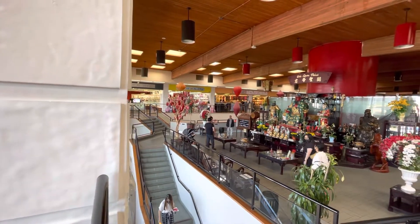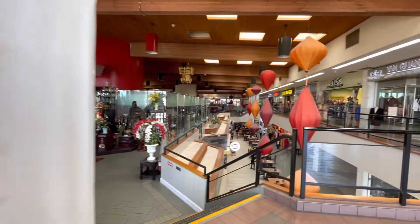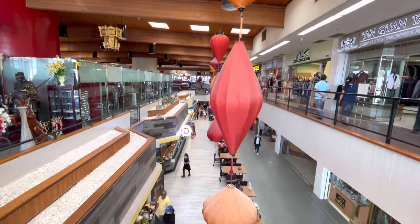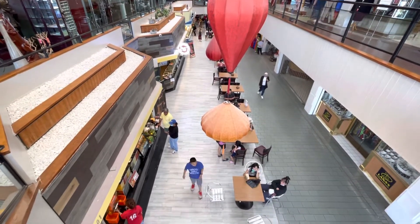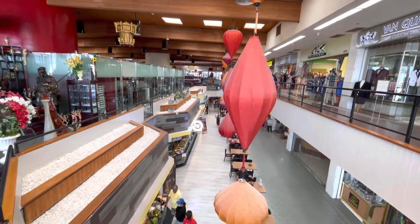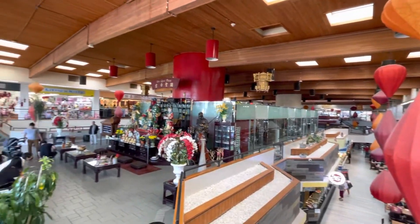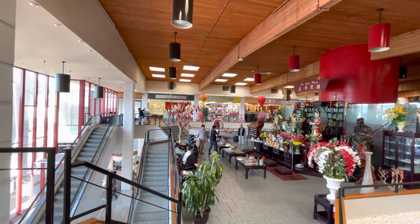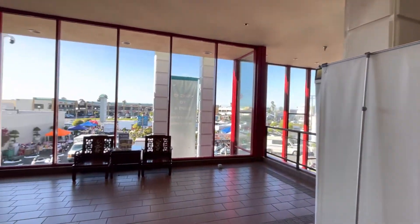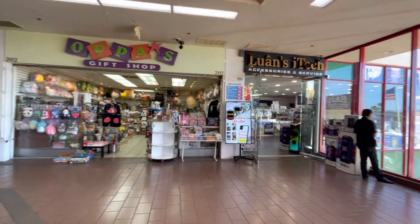Look at those red envelopes hanging on the tree representing abundance right there. So this mall is huge. Here is the top view from where we walked earlier when we first came in. We walked down there and stopped by that food place on the left. This is a top view of where we walked earlier and then this is the upstairs. There's the other side. And then there's the store right there — accessory service — and a gift shop right here.